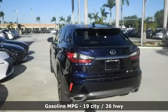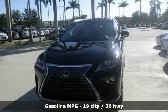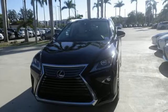Features include V6 engine, front wheel drive with traction control, external memory control, power heated mirrors, heated steering wheel, and hill start assist.